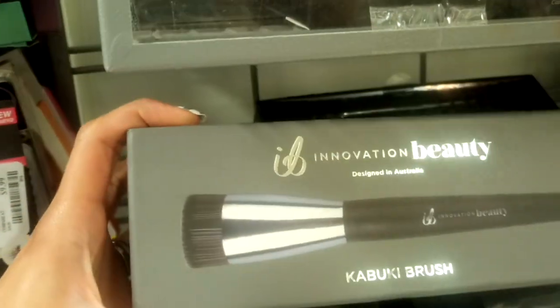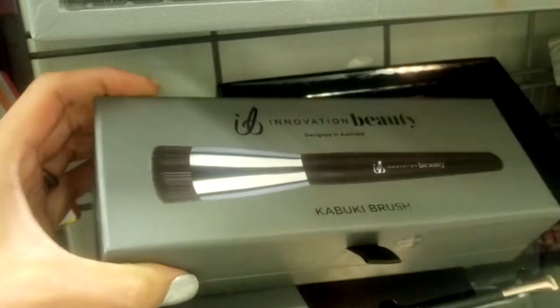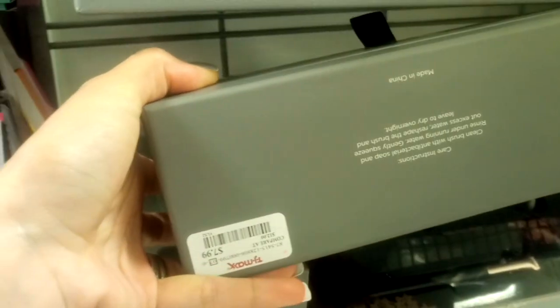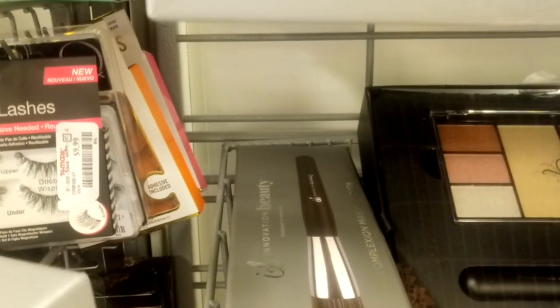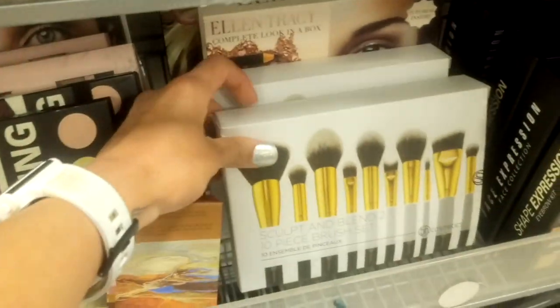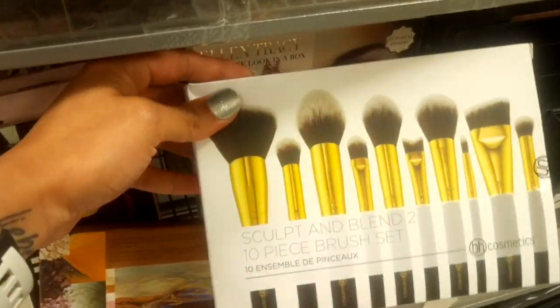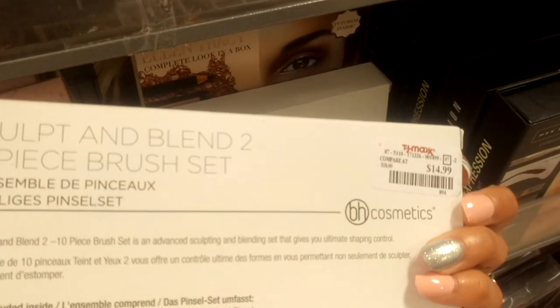They have some Innovation Beauty — a Kabuki brush for $7.99, and a complexion master brush also for $7.99. And here they have a BH Cosmetics 10-piece brush set for $14.99.